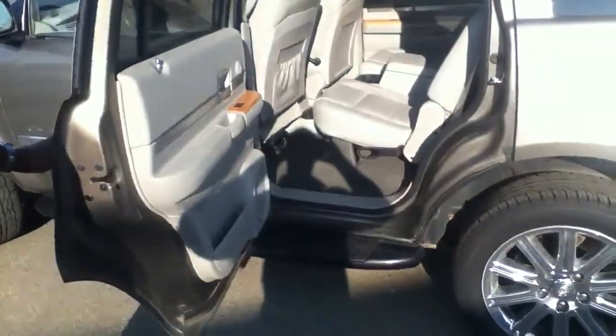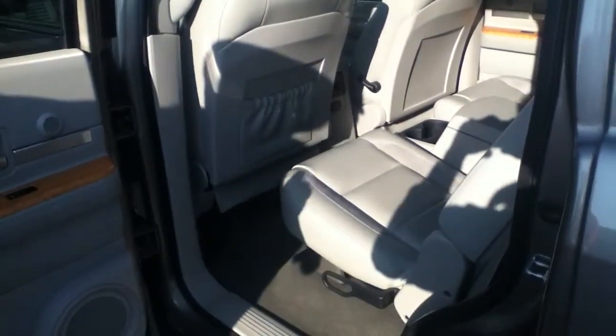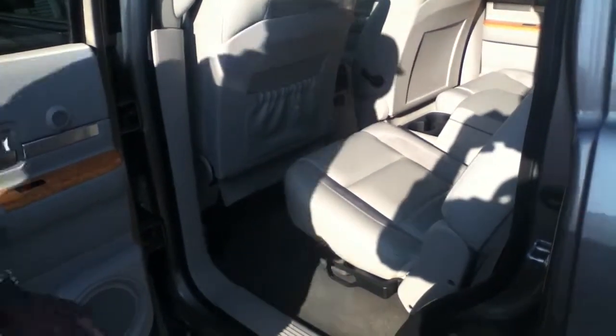As you take a look into the back here, we've got our captain chairs here for the seats. These do fold down, and they've got easy access to the other three in the back. As well as in the back they have their own climate control in the middle console here.